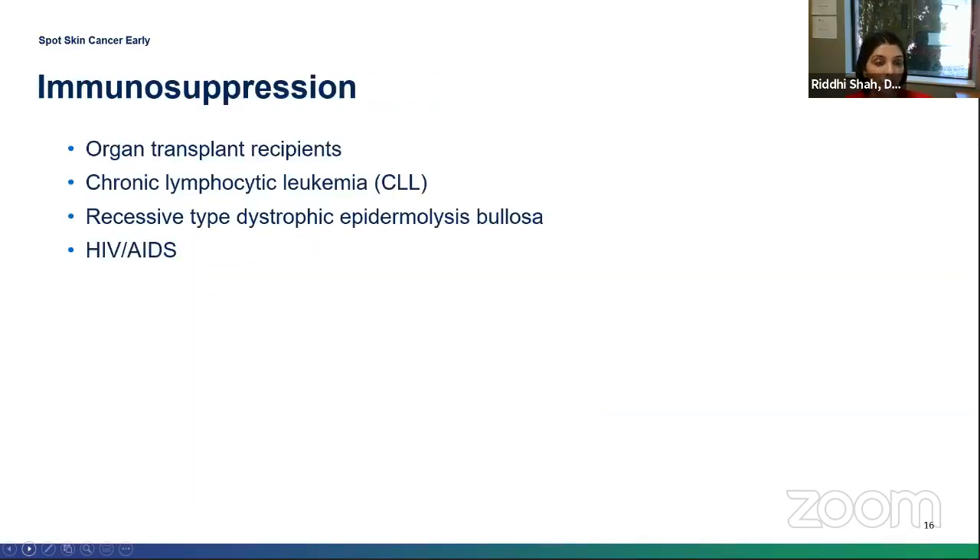Organ transplantation is a significant risk factor for squamous cell carcinoma — individuals who've had an organ transplant are 65 to 250 times at greater risk than the general population. I have many patients who had organ transplants coming in every three to six months for skin checks because of this tremendous risk. Individuals with CLL (a type of leukemia), recessive dystrophic epidermolysis bullosa, and HIV/AIDS are also at higher risk.